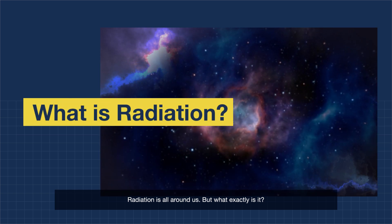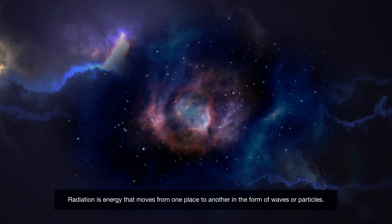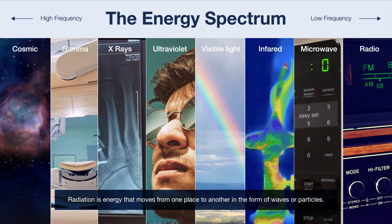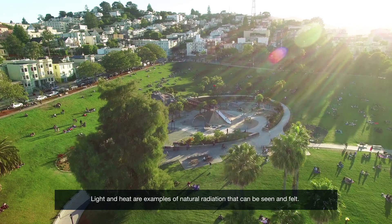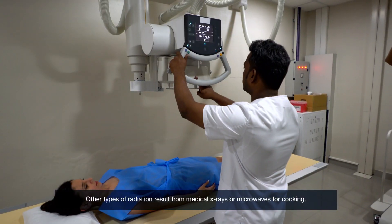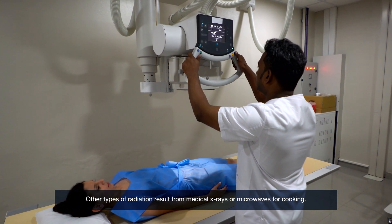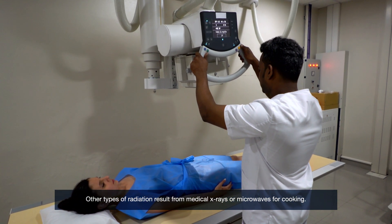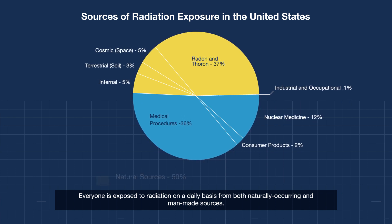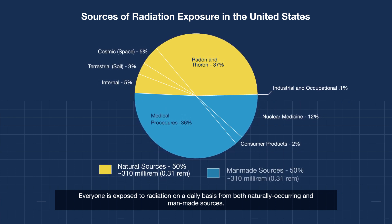Radiation is all around us, but what exactly is it? Radiation is energy that moves from one place to another in the form of waves or particles. Light and heat are examples of natural radiation that can be seen and felt. Other types of radiation result from medical x-rays or microwaves for cooking. Everyone is exposed to radiation on a daily basis from both naturally occurring and man-made sources.